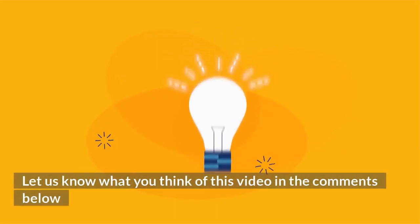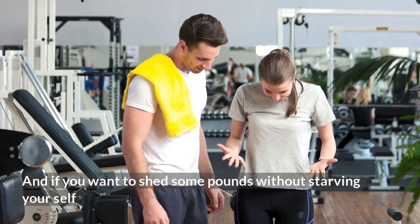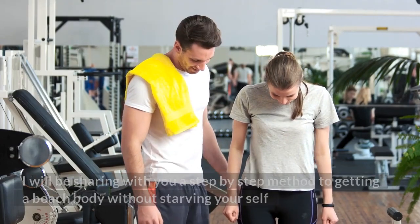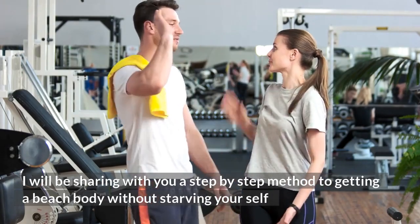Let us know what you think of this video in the comments below. And if you want to shed some pounds without starving yourself, click the link below now — I will be sharing with you a step-by-step method to getting a beach body without starving yourself.